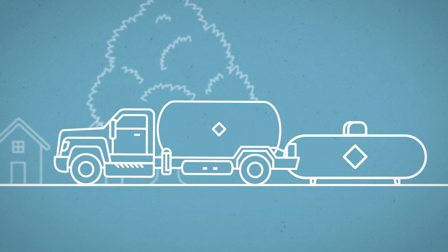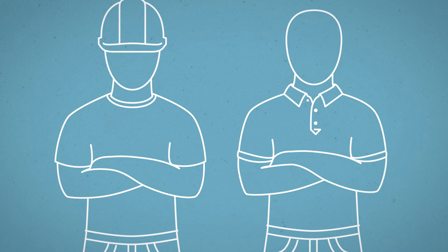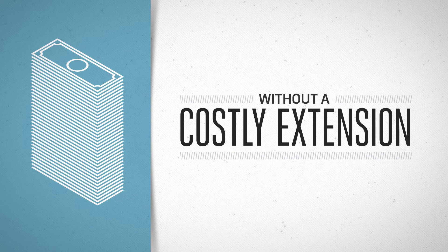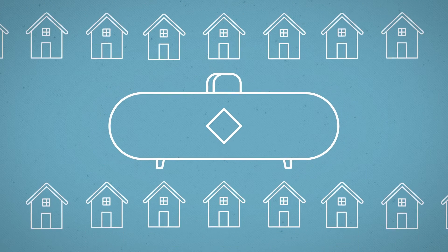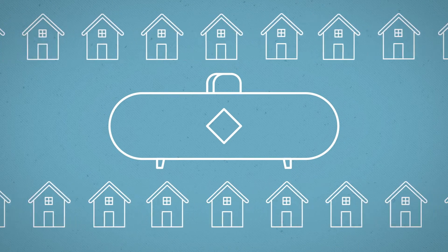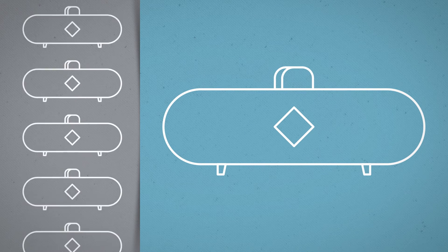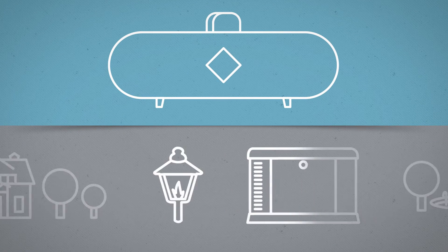So with a community propane system, you can offer builders and home buyers all the benefits of gas appliances, without the hassle and additional cost of extending the natural gas main. And installing one community system that powers hundreds of homes is a heck of a lot easier and more economical than installing a bunch of individual tanks.